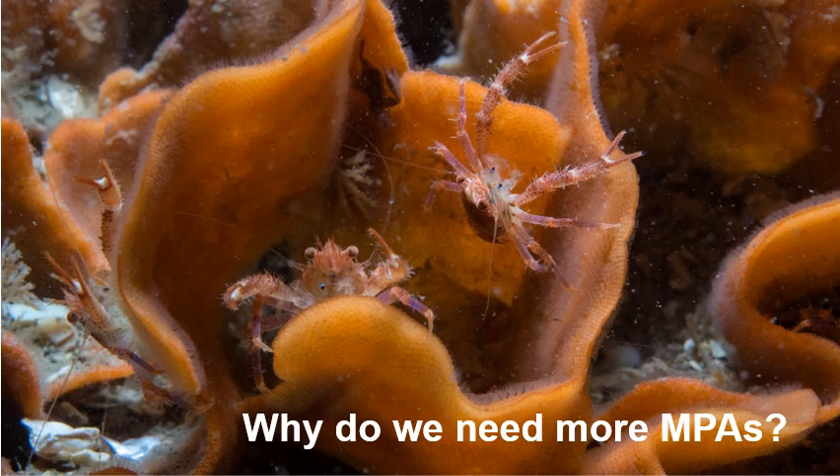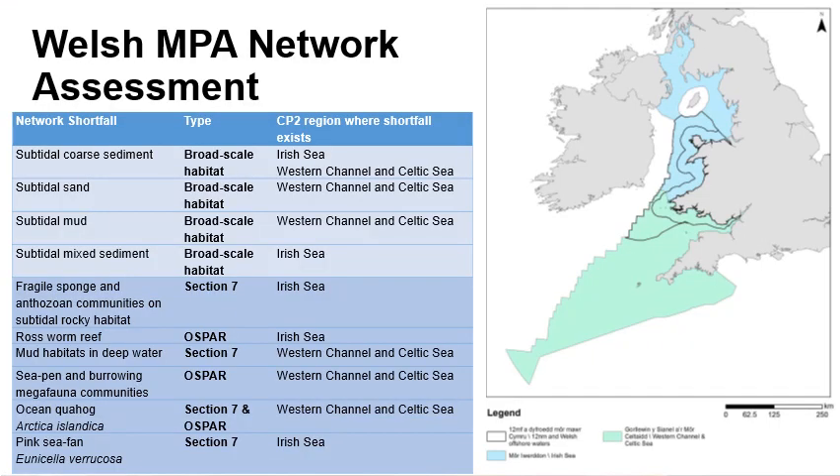More information on the Welsh MPA Network Completion Project is available in the process document on the project website. To determine whether Wales was meeting its obligations of having an ecologically coherent network of MPAs, a network assessment was carried out in 2016 on the contribution of Welsh MPAs within the two regional seas that overlap with Welsh waters. All UK seas are divided into regional seas based on biogeographic characteristics — within Wales, these are the Irish Sea region in blue on the map and the Western Channel and Celtic Sea region in green.